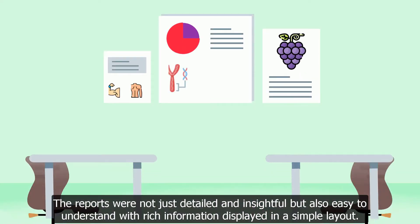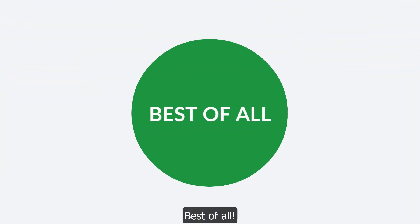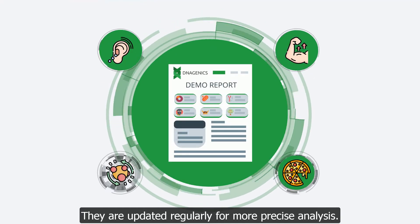The reports were not just detailed and insightful, but also easy to understand with rich information displayed in a simple layout. Best of all, they are updated regularly for more precise analysis.